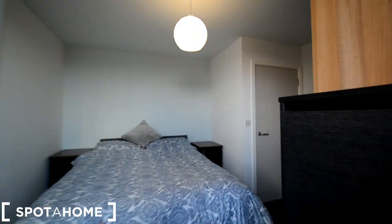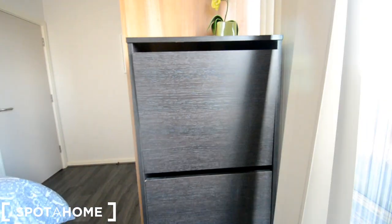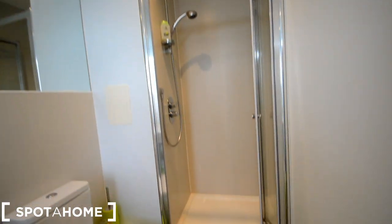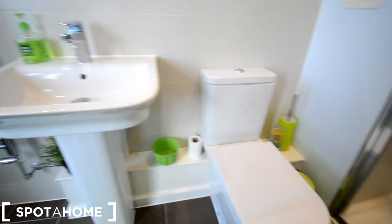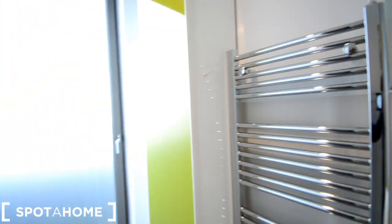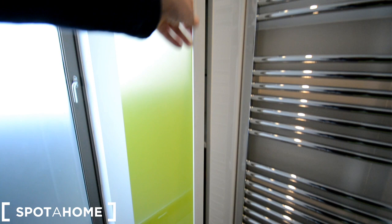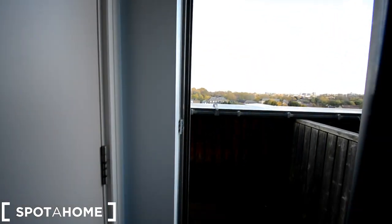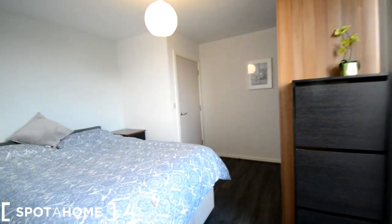Back to the bedroom — we are going to have a look at the ensuite bathroom: stand-up shower, toilet and sink, big mirror around the wall, towel dryer, a little furniture unit here with shelving, and the door accessing the balcony. Really nice — and that's the ensuite bathroom from bedroom one.